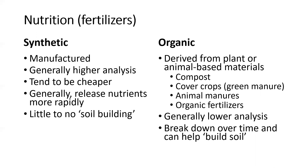When it comes to organic fertilizers, these are derived from plant or animal-based materials — things like compost, cover crops, green manures, animal manures, blood meal, fish meal, seaweed, bone meal, and feather meal. They tend to be lower analysis and less nutrient dense compared to synthetics. They break down over time, so nutrients aren't all available right away, but they will help build up the soil over time by adding organic matter.